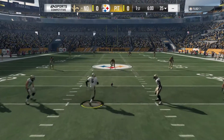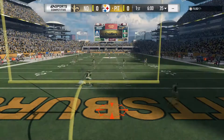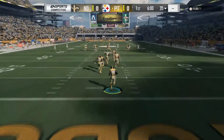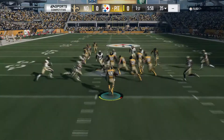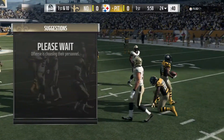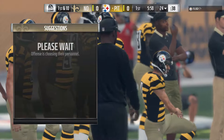Moments ago the Pittsburgh faithful were fired up by the hometown Steelers taking the field. They're all set as they'll match up with the New Orleans Saints. A pretty good return here — he'll be stopped just shy of the 25, at the 24-yard line.